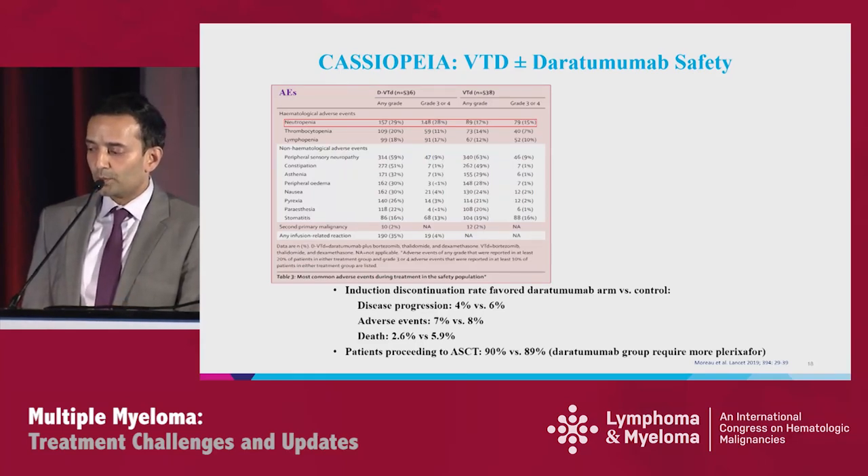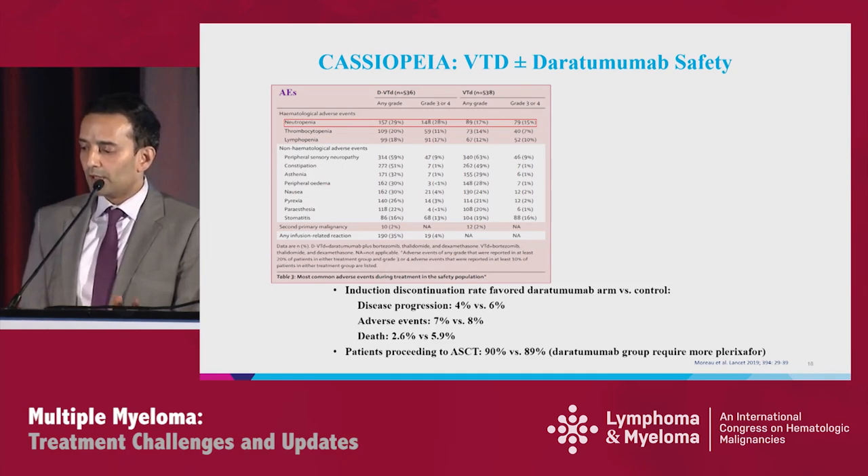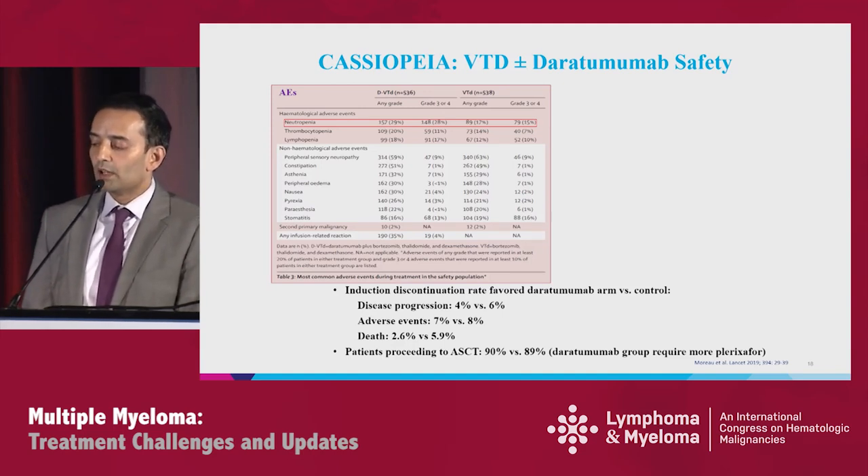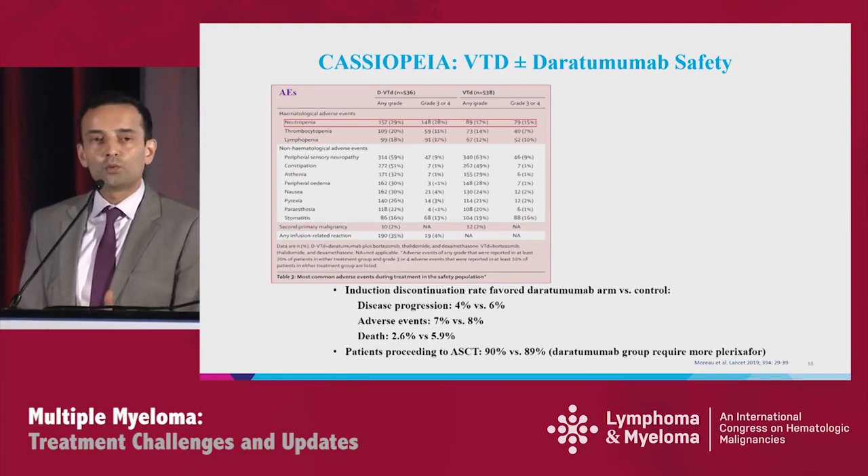For safety in Cassiopeia, there is a slight addition of neutropenia: 28% grade 3-4 versus 15%. Infections were also slightly higher. The induction discontinuation rate was higher in the control arm. There was not much difference in adverse events overall, though a trend toward more deaths in the DARA arm, 2.6 versus 5.9%.